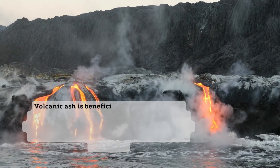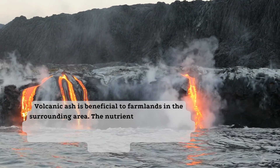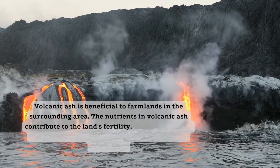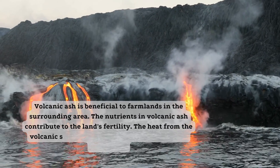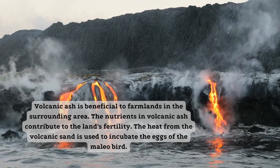Volcanic ash is beneficial to farmlands in the surrounding area. The nutrients in volcanic ash contribute to the land's fertility. The heat from the volcanic sand is used to incubate the eggs of the maleo bird.